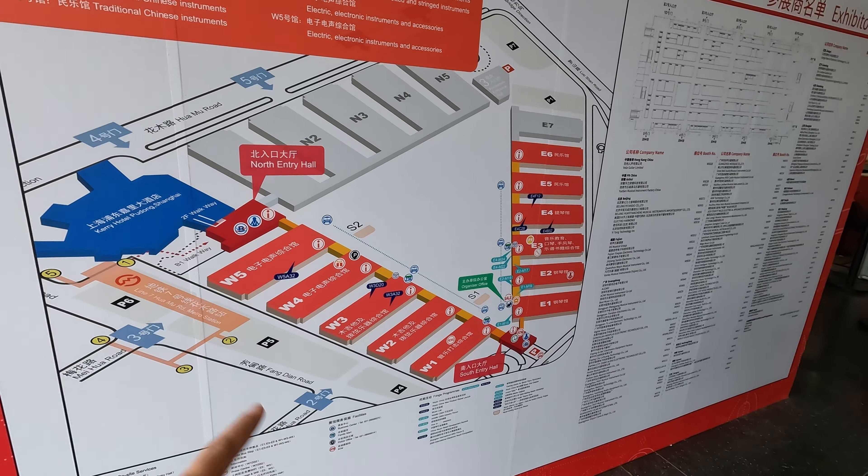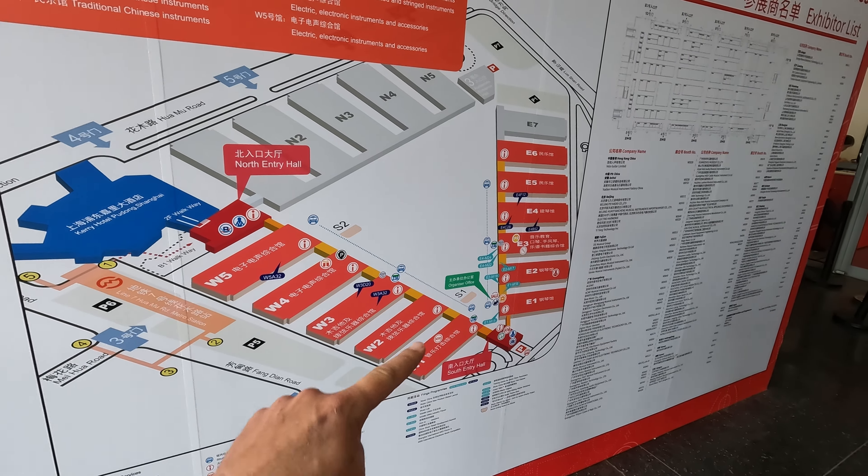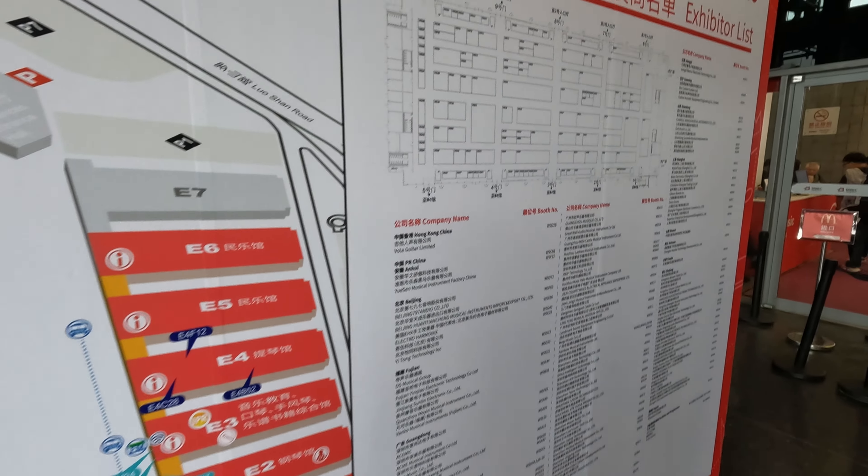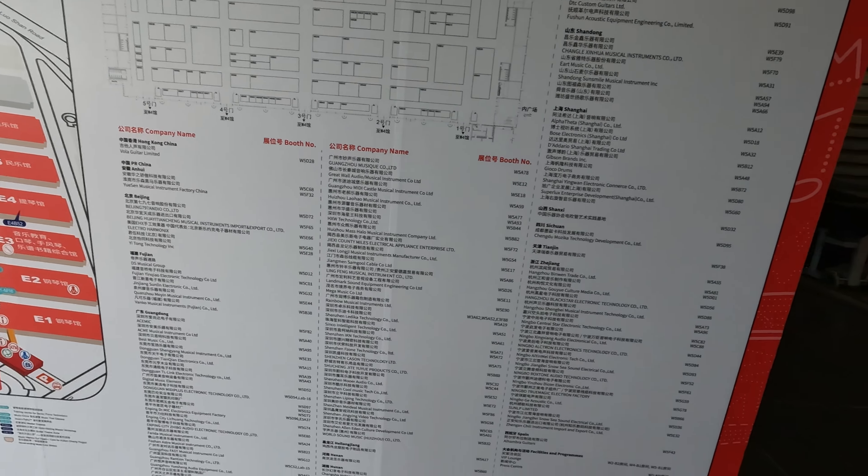There's the layout for today. So we've got all of the west and east halls and not the north - that's a different expo that's going on. And as ever, you can see there's a lot of things going on.